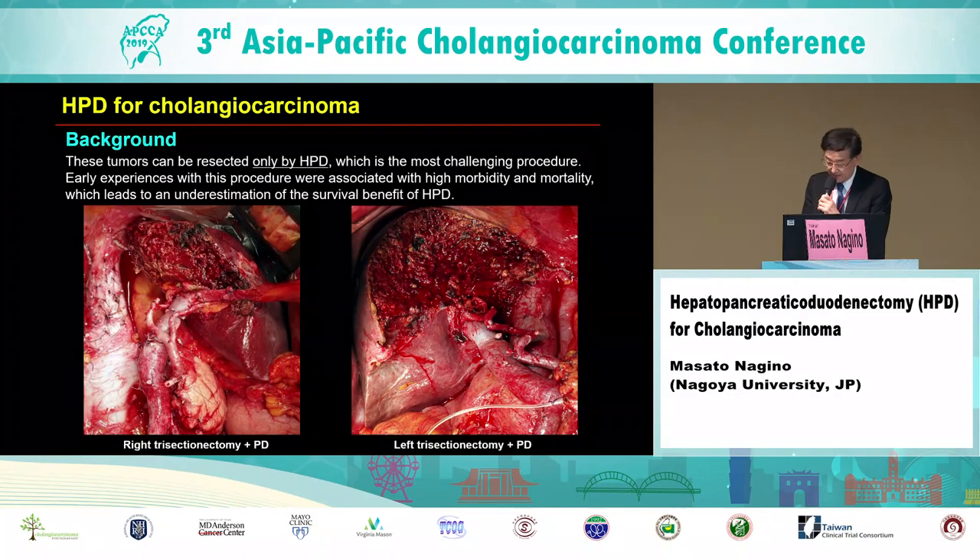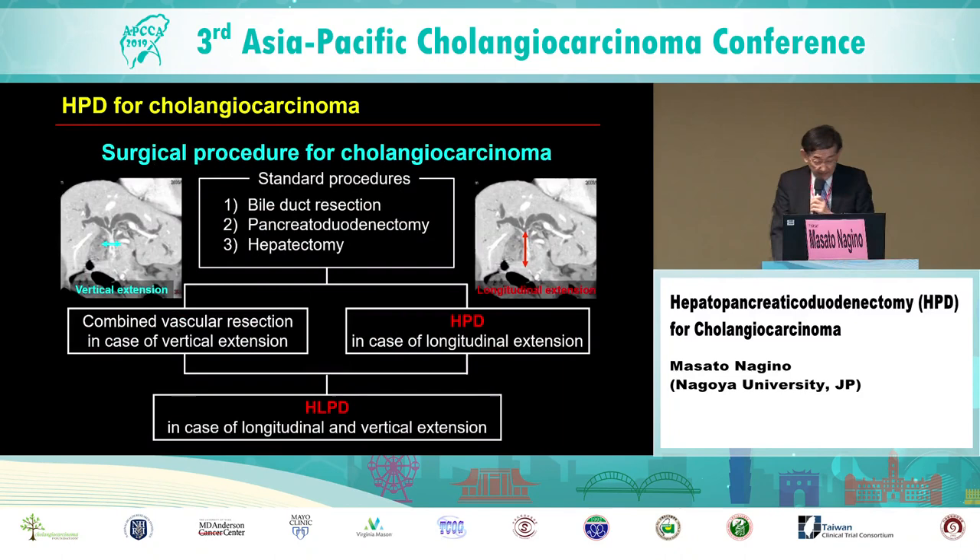The left panel shows a compression photograph after a right trisectionectomy with pancreaticoduodenectomy. Unfortunately, early experiences of HPD, more than 10 or 20 years ago, were associated with high morbidity and high mortality, which led to an underestimation of the survival benefit of this challenging procedure.